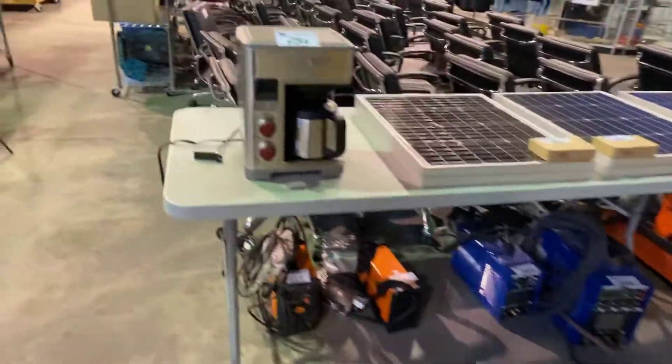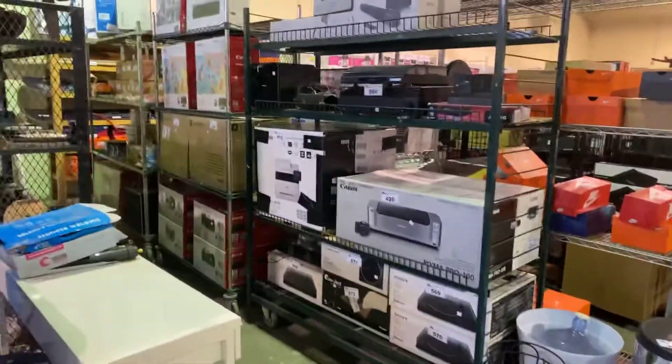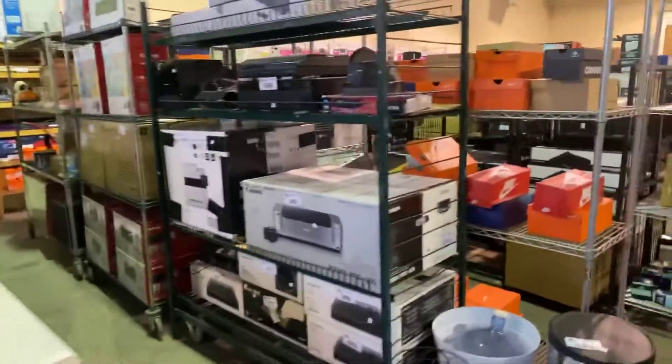There's those solar panels again. There's a nice coffee maker. We've got electronics and printers.